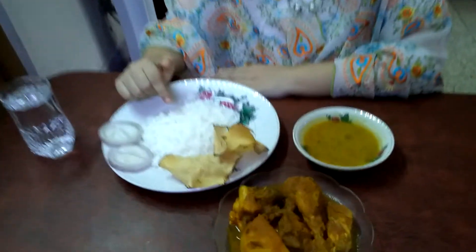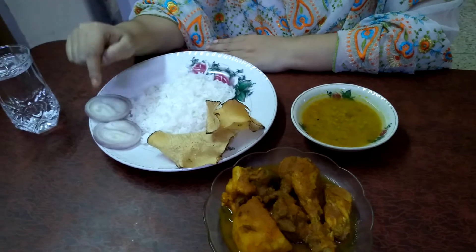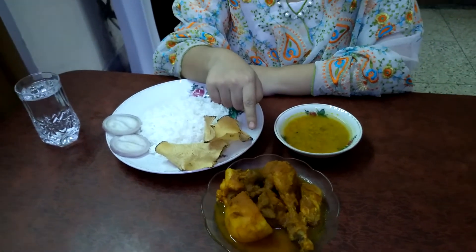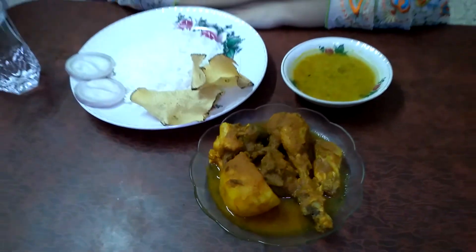Today is Sunday and I am going to share my Sunday lunch with you all. I have a very yummy lunch today since it's a festive season. The menu is rice, papar or papadum, onion rings, dal or lentil soup, and this is spicy chicken curry or chicken kasha, which we call in Bengali.